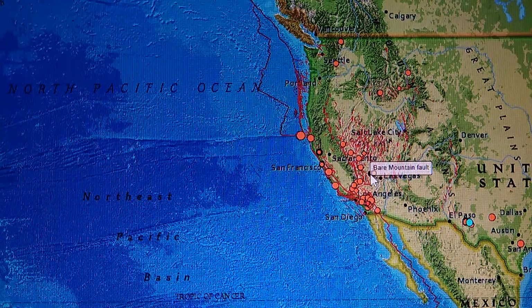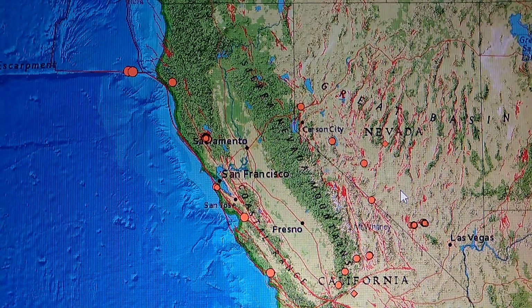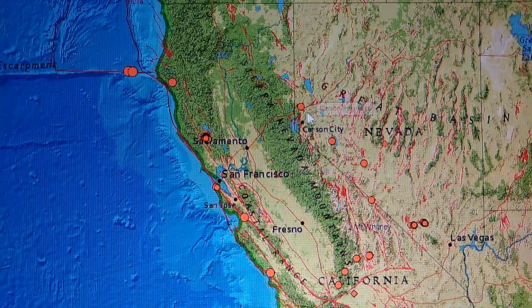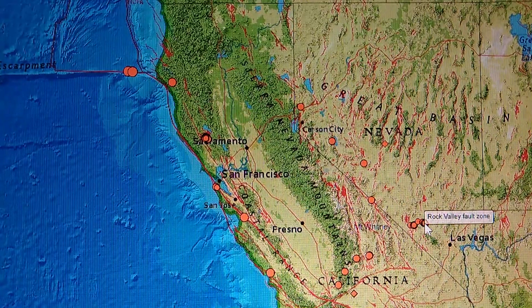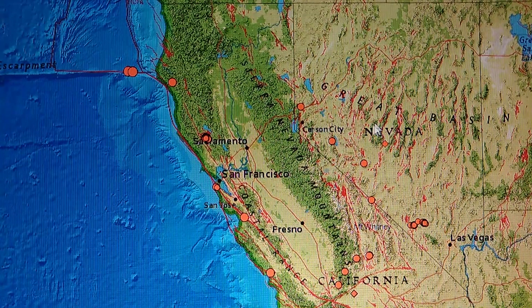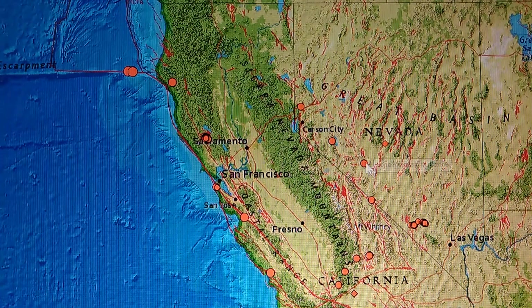Now we got two swarms going on. One is around Beatty — I'm going to zoom in, you'll see a flash because I didn't have it set up. Now you can see this pattern coming down. There's no fault showing there, but like I talk about all the time, these earthquakes come down through here in a straight line toward Beatty and Indian Springs, Nevada. If they came off any of these faults, they would not be in a straight line.